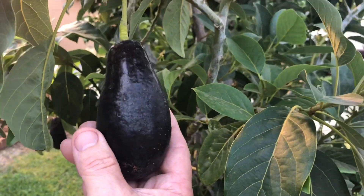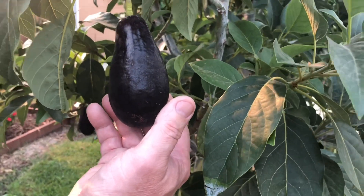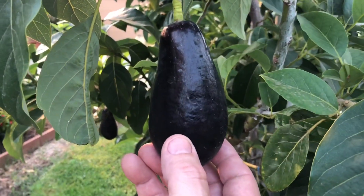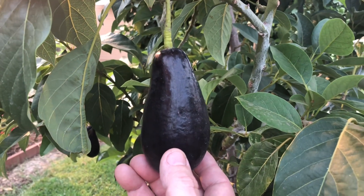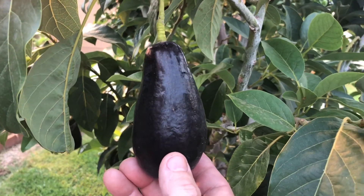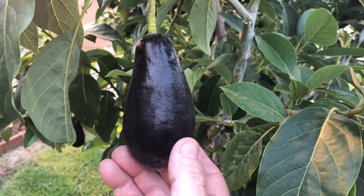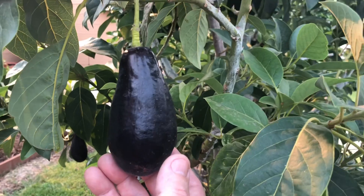The skin is thin, pretty hardy down into the low 20s. They also are a short-cycle avocado, flowering in February and March and ripening here by the first of October. The regular Mexicola — the smaller-fruited ones — actually start ripening in August and are off the tree by September usually.